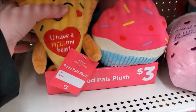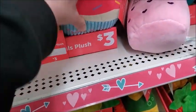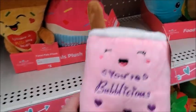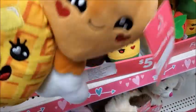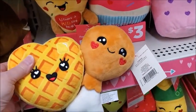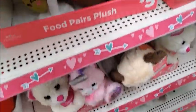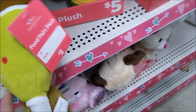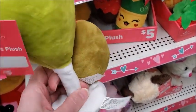Here's some $3 ones. You have 'pizza my heart' and it's a pizza shape — that's pretty good. 'You're a Bubblicious' — that's the bubble tea, $3. I think this is supposed to be chicken and waffles, $5. And this is an olive with champagne or some kind of drink.